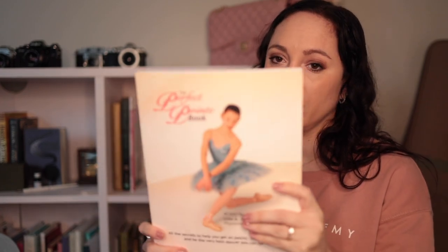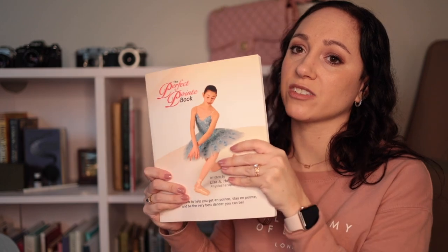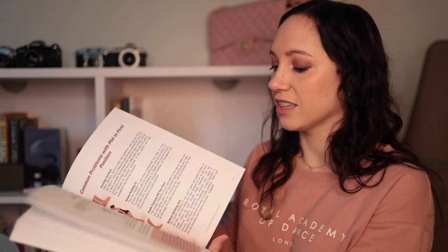The Perfect Pointe Book by Lisa Howell — she's a physiotherapist for dancers in Australia. A lot of people recommended this as a really good tool for exercises. It's one of the most recommended resources for pointe work because it has Theraband exercises, ball exercises, toe-strengthening exercises — literally everything. It also has a progress tracker so you can monitor how you're doing. It's a very good book for that, though I'm not great at actually doing the exercises.